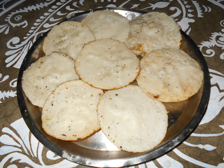Gila Pitha is a fried pitha made from Bora Saal and jaggery. Salt can also be used instead of jaggery for a savory variant.